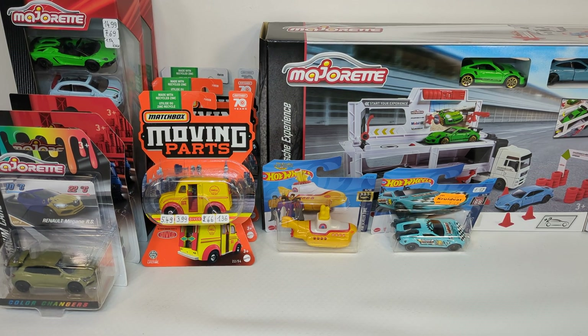I started wondering why they swapped the Subaru with the Renault Mégane. Investigating: in the 2020 catalog there were four Subarus — the Premium Cars version, a blue racing version, a white racing version, and this one. Since 2020 we have not seen any Subaru in the Majorette lineup, which leads me to conclude that Majorette has lost the Subaru license.